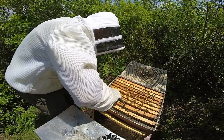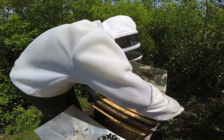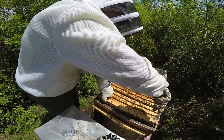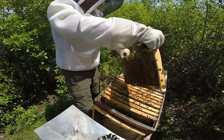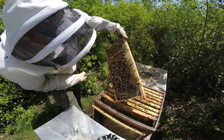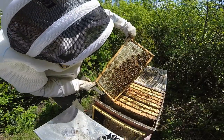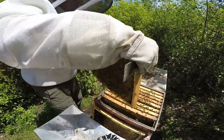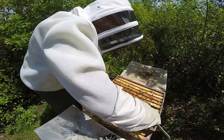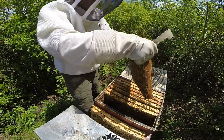I'll give myself some space to work and pry the first few frames loose so I can just remove them. This frame has some weight to it - that's a lot of food. I really wish they would move that up into the super; if they did, they'd probably fill it out in no time. A lot of nectar and beautiful capped honey. You always want to give yourself space to work. That's about three deep frames, and some brood here on frame three.